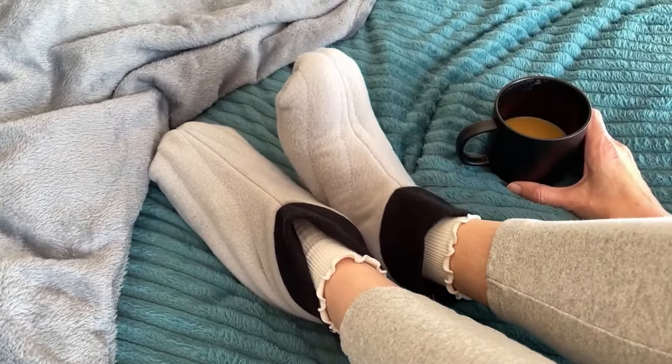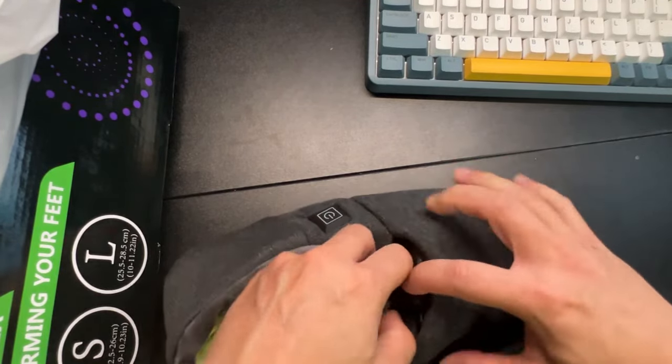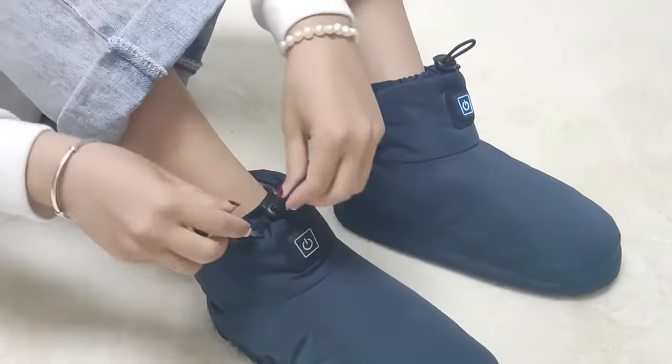At number 9, we have Feet Warmers. Are you tired of dealing with painful, cold feet? Then the Physio Natural Heat Therapy foot booties might be just for you. These innovative booties provide soothing, long-lasting heat therapy without the discomfort of heated socks. Simply pop them in the microwave for a quick spin and they're ready to deliver deep penetrating warmth.